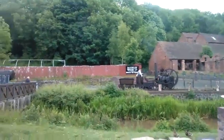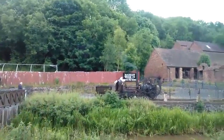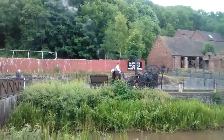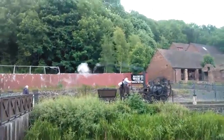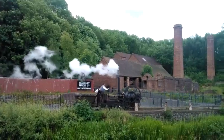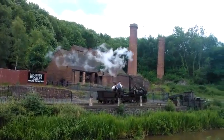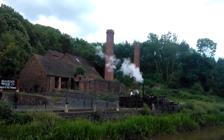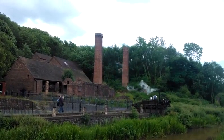Hang on, hang on. Look at this, look at this. Really well done this place. It's only a little track, about 20 yards long or something — I don't know, 50 yards maybe. Just showing things in operation, how things used to be. There's been coal around the country. Amazing really.